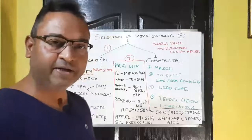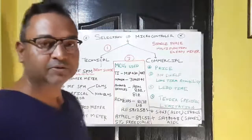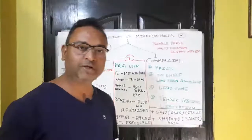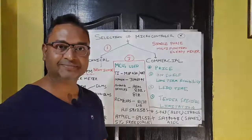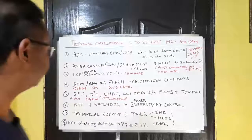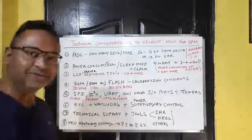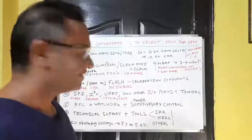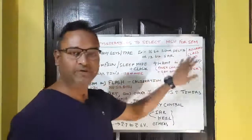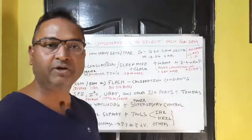Let's move to the next slide, which covers all the technical aspects required to select a microcontroller for a single-phase energy meter. We are considering the case of a multi-function meter, which can be DLMS or non-DLMS.